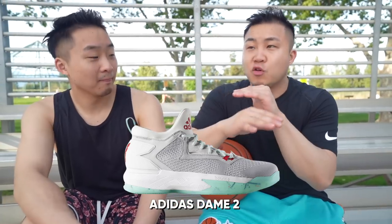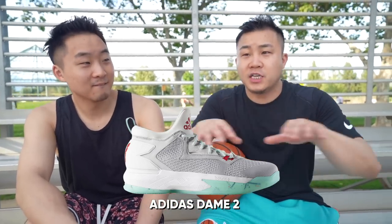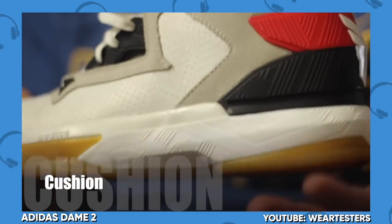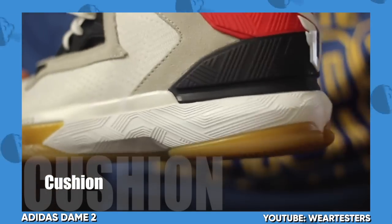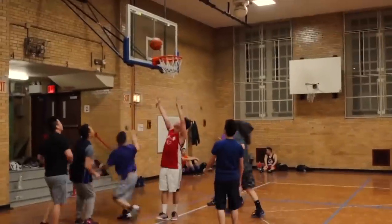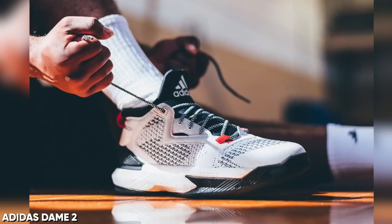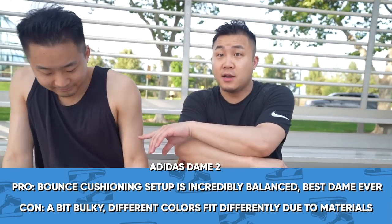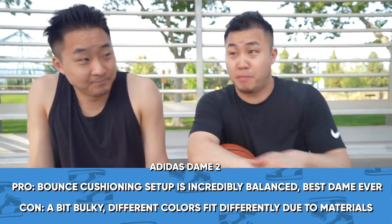Coming in at number 4, I've got the Dame 2 from Adidas. Probably the greatest $110 Adidas shoe of all time. Some implementation of the bounce cushioning made it feel like it was almost full-length zoom. The fit on it was good for wide footers because they had different materials on the uppers. The PG-1 and the Dame 2 — you feel a certain magic when you wear either of them.